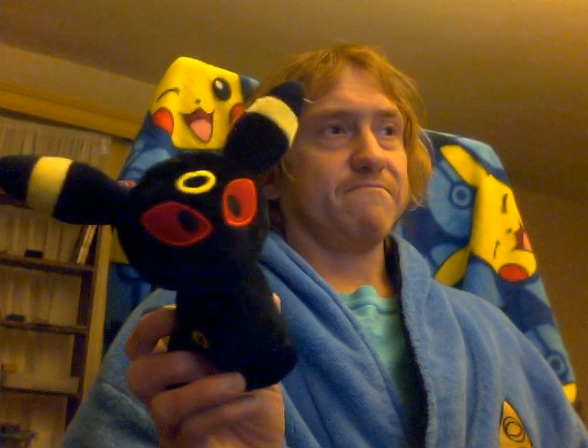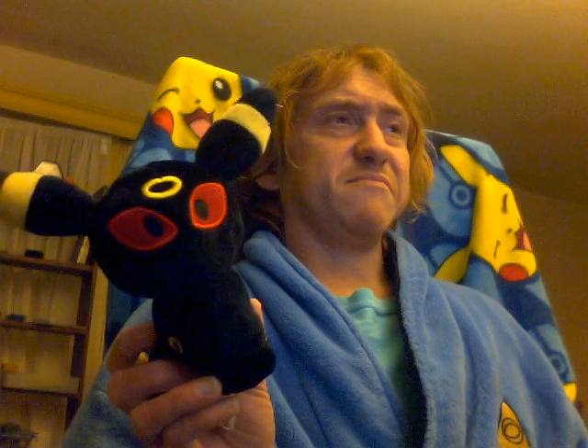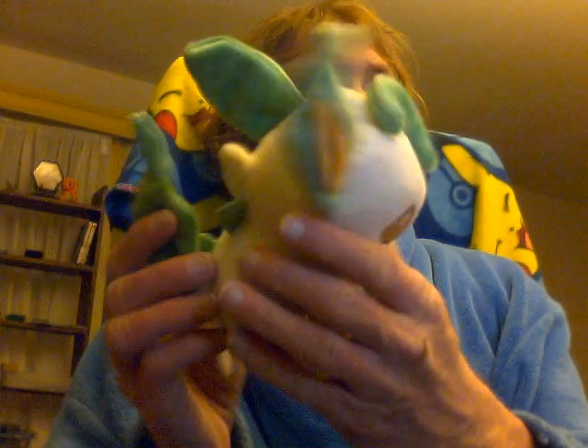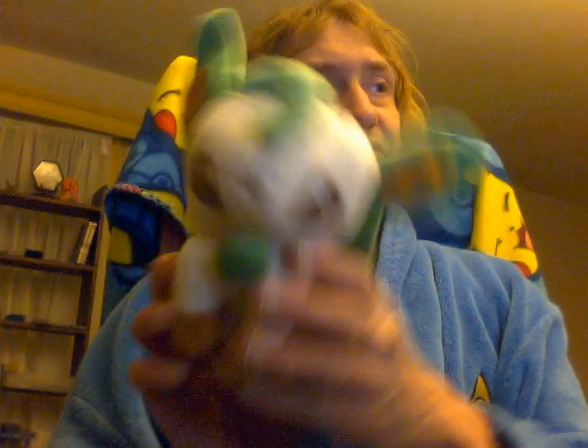I never really think they resemble dogs — cat, fox, if anything — if you don't just want to go with their mythical counterparts. I believe the Generation 4 Eeveelutions — Generation 3 didn't come out with any Eeveelutions — but Leafeon. Kind of just a forest fox.